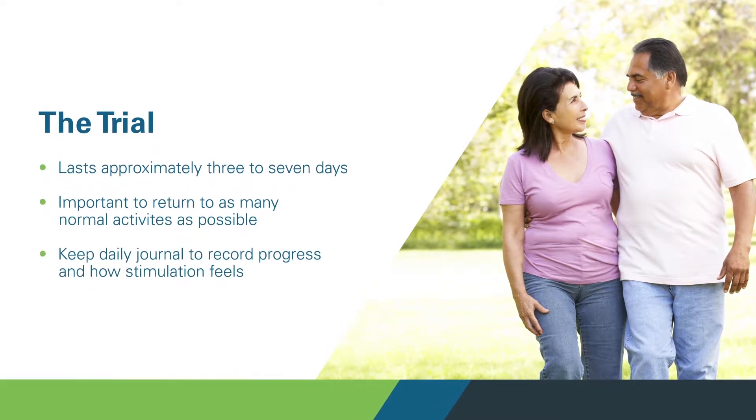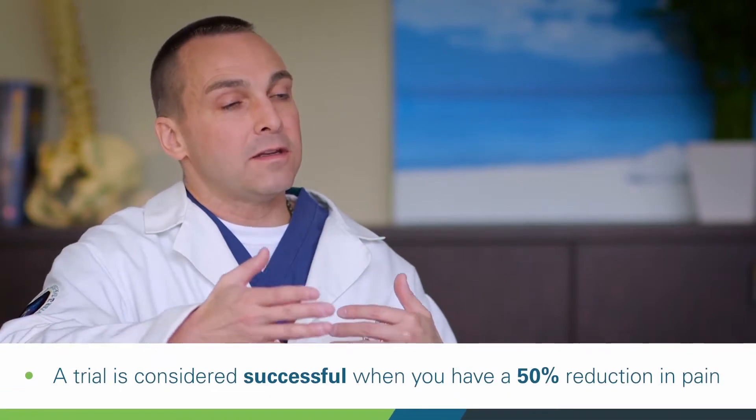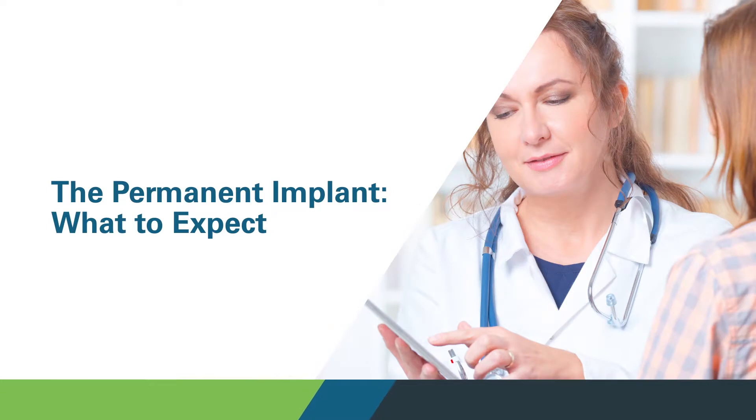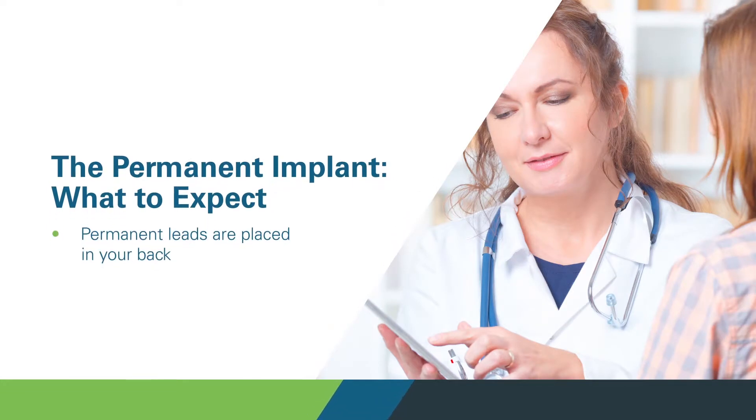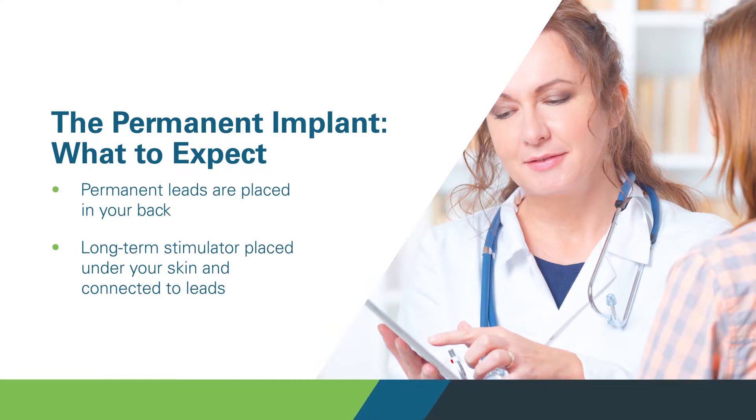Seven days later, we'll bring you back in, cut the two sutures, slide the leads out of position, and I would ask: how much better have you gotten with the use of the spinal cord stimulator? If your answer is anything north of 50%, then you would be a candidate for permanent implant. For the permanent implant, the leads are anchored into position, then tunneled under the skin to place the pulse generator, plugged into that generator, and both incisions are closed up.